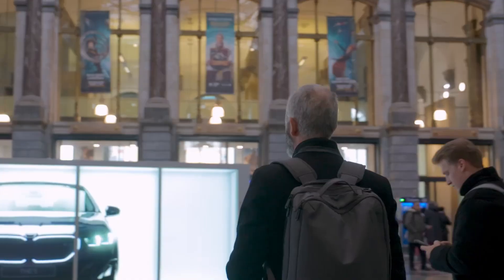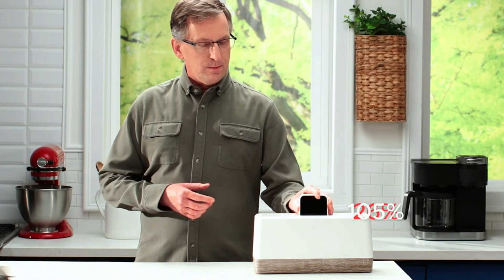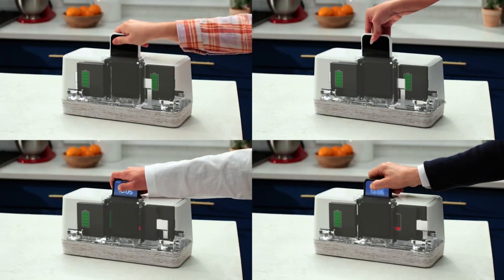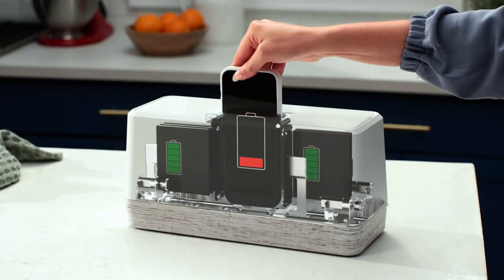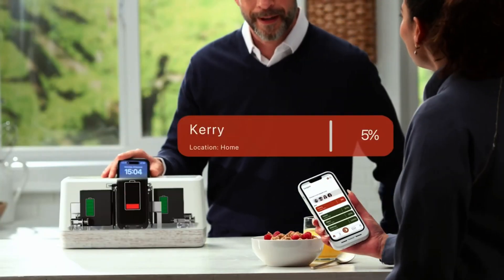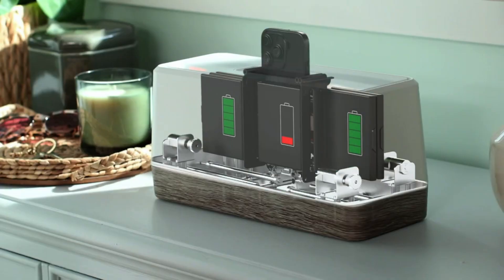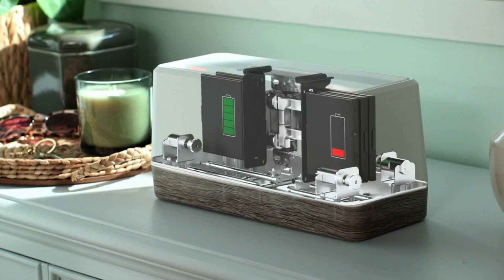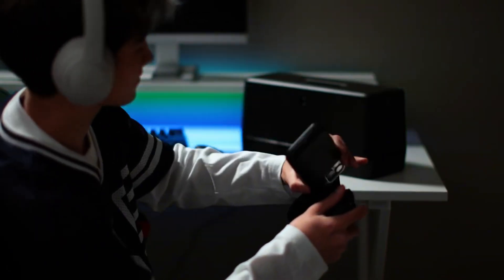Imagine your phone's battery is completely drained and in just a few seconds it's ready to use again — no more waiting hours to recharge. This revolutionary device gives you the speed and convenience you never thought possible. This small yet incredible gadget can replace your phone's battery in just two seconds. While it may look like a simple toaster, its functionality is an absolute game changer in technology.